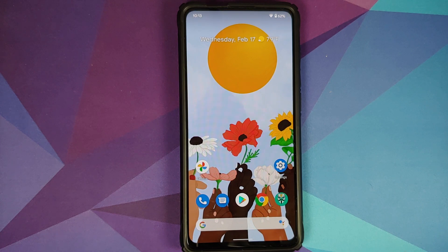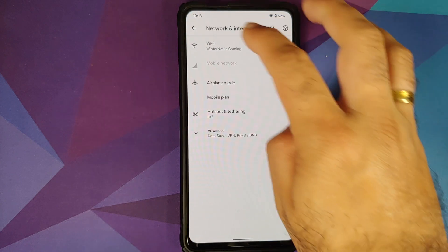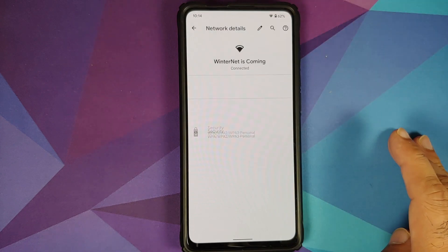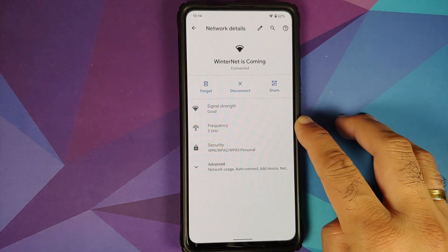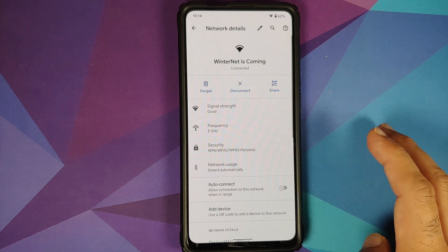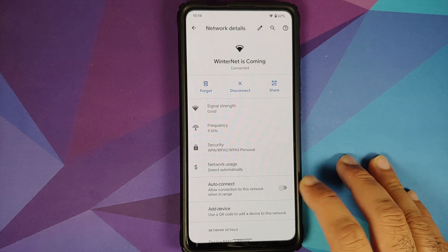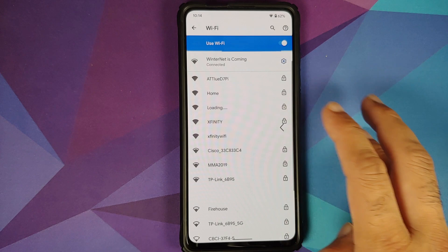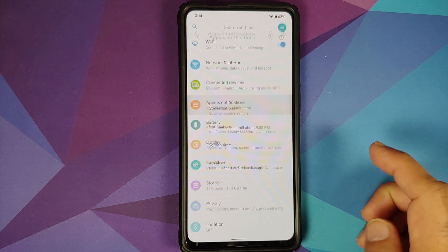Going into Settings > Network & Internet > Wi-Fi, tap on the Wi-Fi name — you have the new option of disconnect in the center, and yes this is a 5GHz Wi-Fi working without any issues. Tap on Advanced — you also have a toggle to enable or disable auto-connect on a per-Wi-Fi basis.